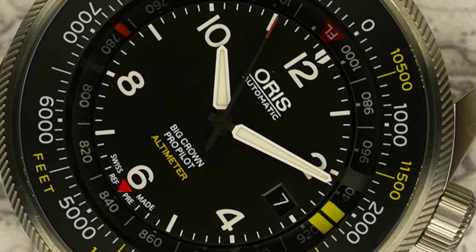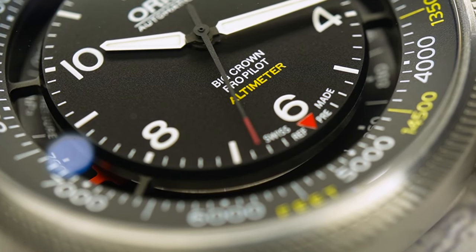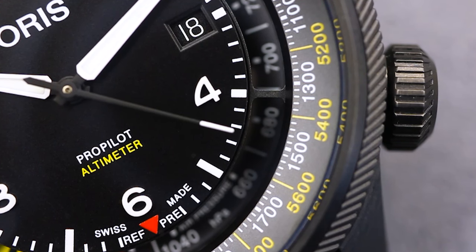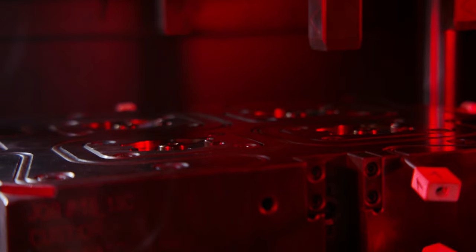The past model's case was made from high-grade stainless steel, but the new version is produced using a unique additive manufacturing and molding process developed by 9T Labs. This is different to normal 3D printing, which is mainly for prototyping. This is what Oris say on their website, but to be honest, I don't really get the difference.